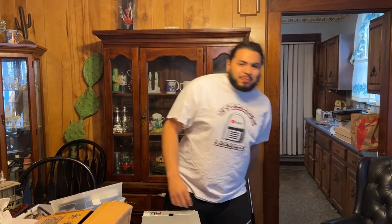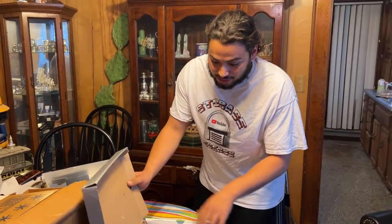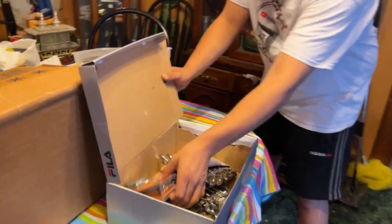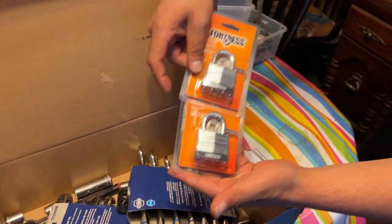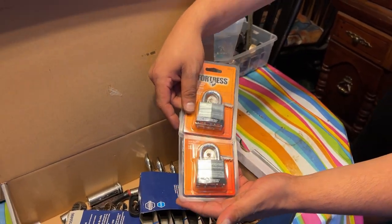Alright guys, without further ado, let's get to it. Alright, here we go. I got this Phyllis box — I want to go through it. Looks like tools. Can't just disregard that because you know what these things are — my most valuable resource: my locks, guys. We definitely need that. That was a good box.